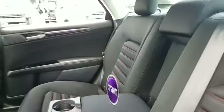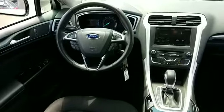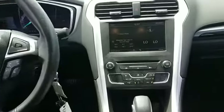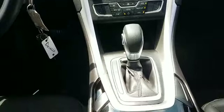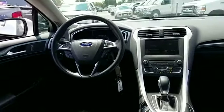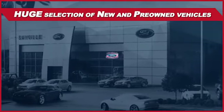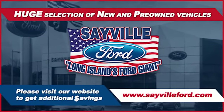This top-rated dealer will help you find exactly what you're looking for. Sayville Ford has been family owned and operated for three generations — over 60 years. Sayville Ford's focus on complete customer satisfaction has earned us a reputation as a leader in the automotive industry. We have hundreds of Ford cars and trucks on site, as well as a vast selection of quality pre-owned vehicles.